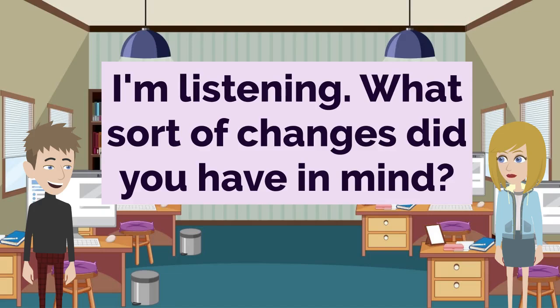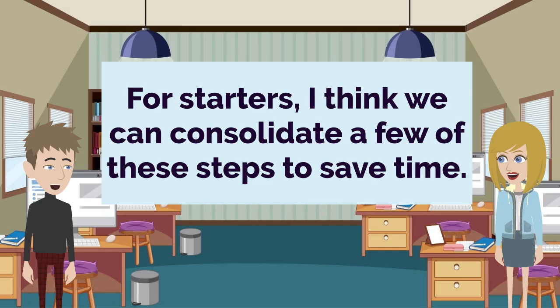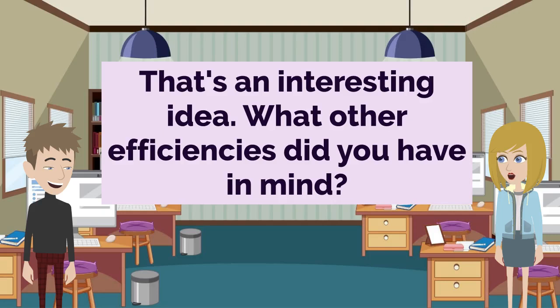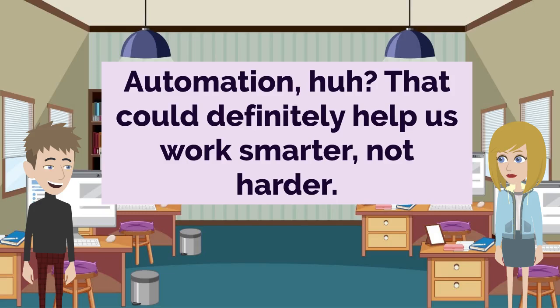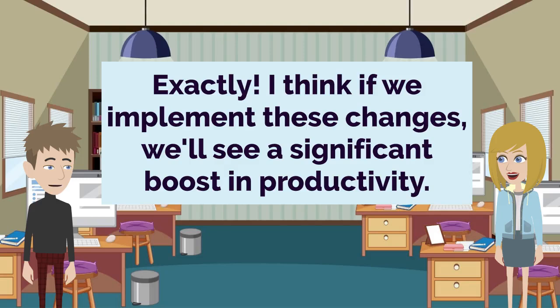For starters, I think we can consolidate a few of these steps to save time. That's an interesting idea. What other efficiencies did you have in mind? Well, I also think we could leverage some more advanced tools to automate certain tasks. Automation — that could definitely help us work smarter, not harder. Exactly. I think if we implement these changes, we'll see a significant boost in productivity.